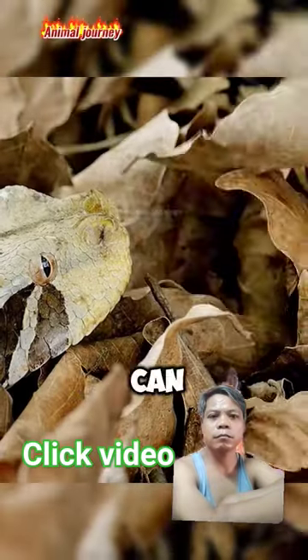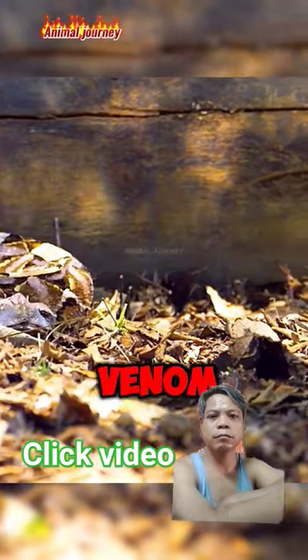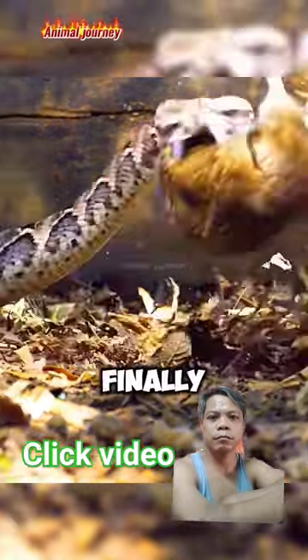Lying motionless, it can go unnoticed until it unleashes a sudden strike, delivering a dose of potent venom through its long fangs.